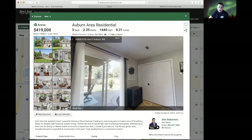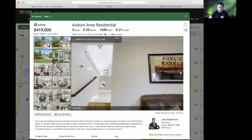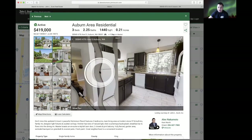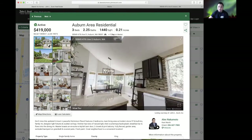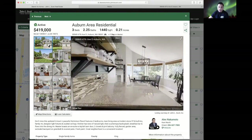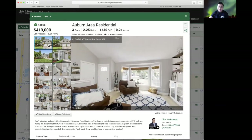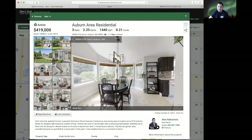You can actually move the camera around and go up the stairs. It looks like a really beautiful, remodeled kitchen and home in general. Essentially, you're able to walk through a home without actually physically entering it.